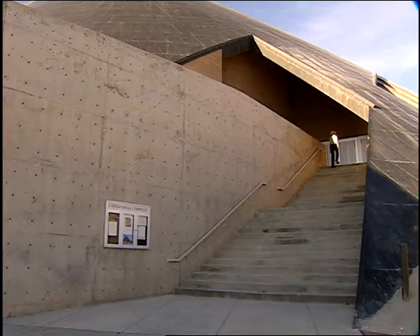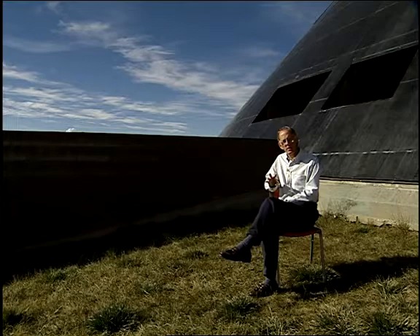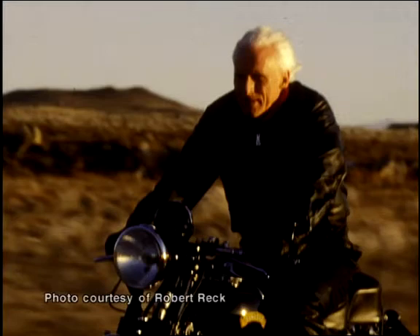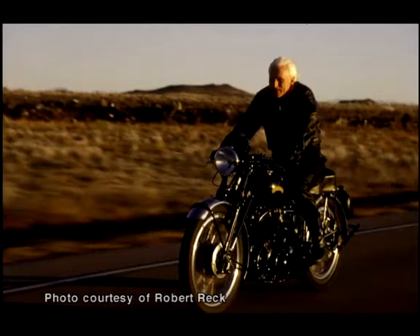One interesting thing about Mr. Predock, in addition to him being an architect, is that he also loves motorcycles. He doesn't drive a Harley hog — he drives something with far more sophistication and interest. He drives a Vincent Black Shadow, which was a motorcycle created in the 50s or 60s in England, and is an absolutely beautiful bike that set world land speed records out on the Bonneville salt flats.